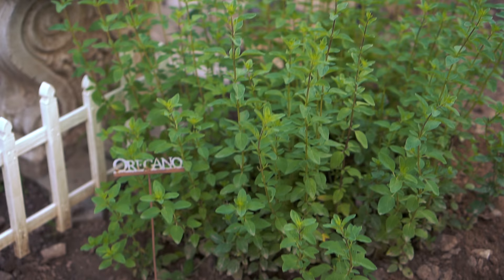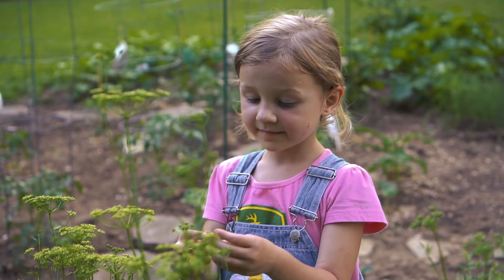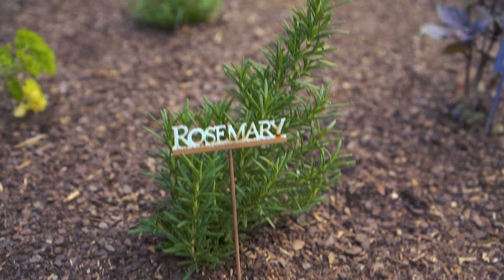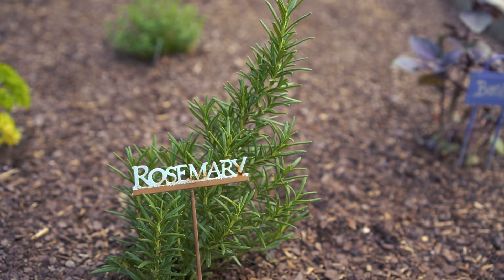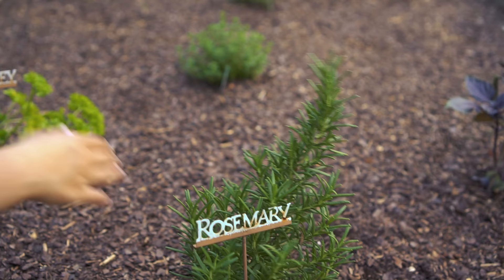This is oregano and if you rub your hands through it, it smells wonderful. And it's good for sickness, I heard. This is another herb that is delicious. What herb is it? I don't know. This is a herb box. And if you put your hands on it and rub it, it smells wonderful.